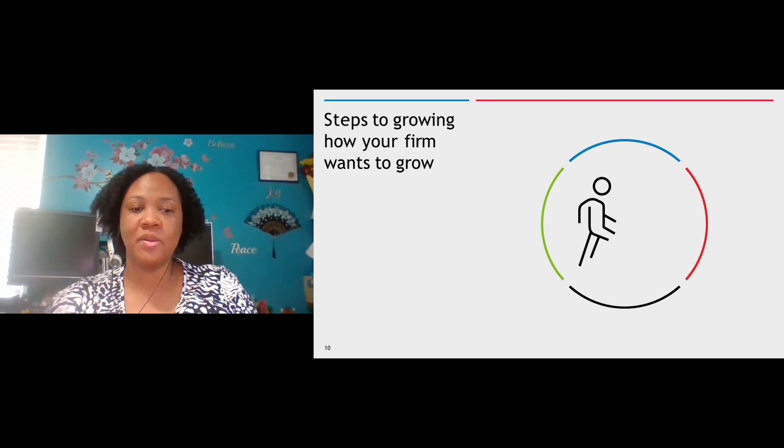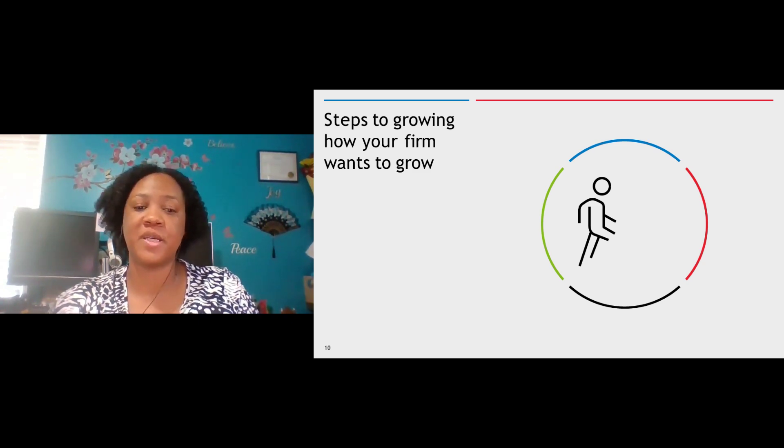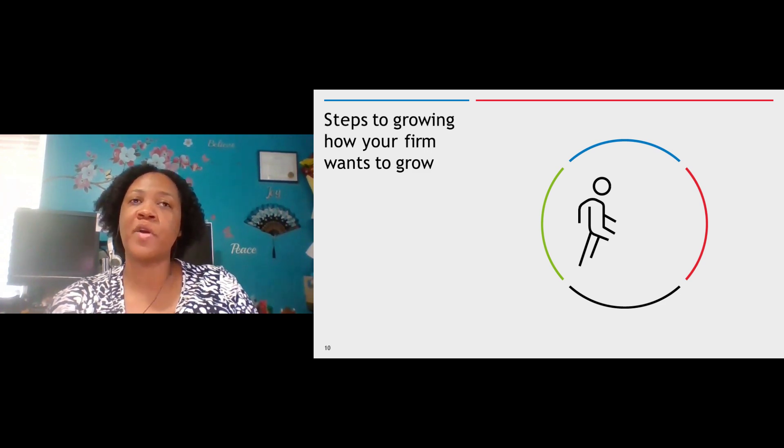Let's talk about some steps for how your firm wants to grow. As your firm grows, your technology needs will change. Manual processes that worked when you were a firm that maybe only serviced 30 or 50 clients will work on a smaller scale. But as your firm starts to grow — taking on additional clients, adding staff, or taking on more complex returns — those manual processes are not going to work as well for you. That's again where technology comes into play.